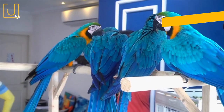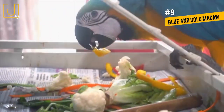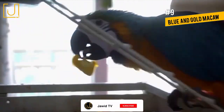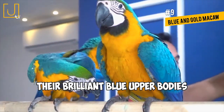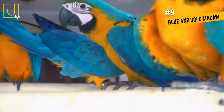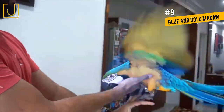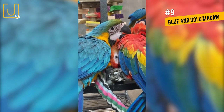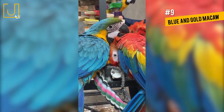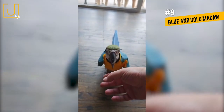Number 9: Blue and Gold Macaw. One of the most popular species of parrot is the Blue and Gold Macaw. They are easily recognizable by their brilliant blue upper bodies and tail feathers. They also have yellow lower bodies and legs and a green forehead. Blue and Gold Macaws are native to Central and South America and live in forests and woodlands. They bond for life and, although they are usually seen in large flocks, the bonded pairs stick close together.